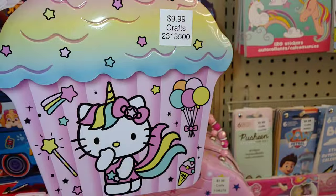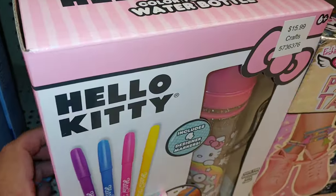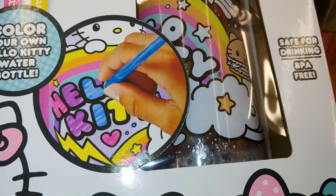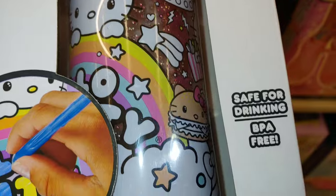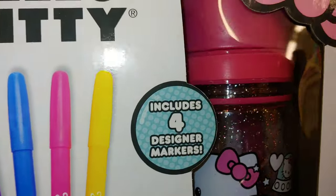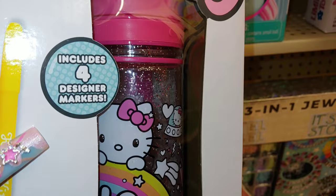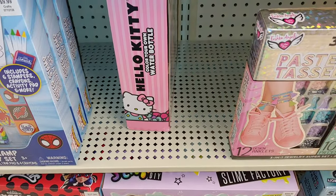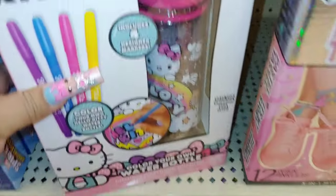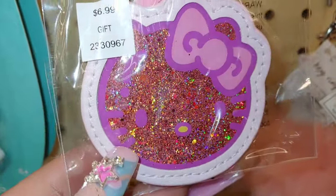They have another Hello Kitty tin in a polka dot outfit with flowers for $9.99, and this one's square while the cupcake one has beads. They also have a new Hello Kitty color-your-own water bottle — glittery, with her in a spaceship and rainbows — comes with four markers and little gems, for $15.99, currently 40% off. It's a thin one though. They also have a Hello Kitty purse charm — very glittery and sparkly — for $7.